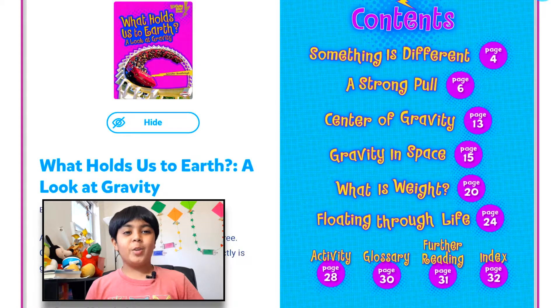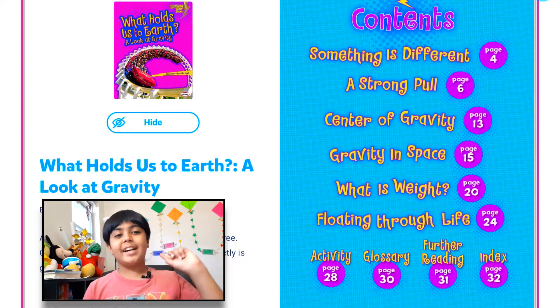Hello everyone, welcome back to my very own reading corner. Today I'm going to be reading a book to you guys called 'What Holds Us to Earth? A Look at Gravity.' So let's head on.